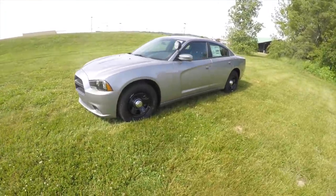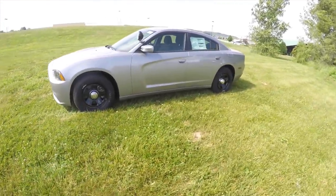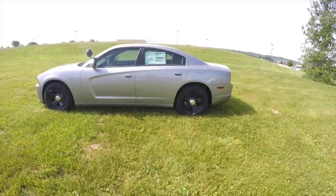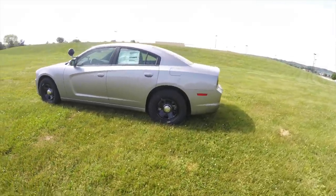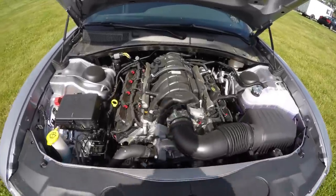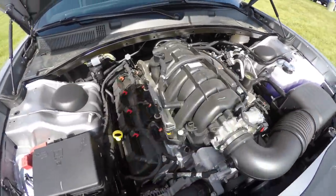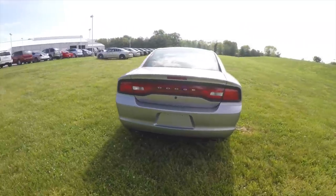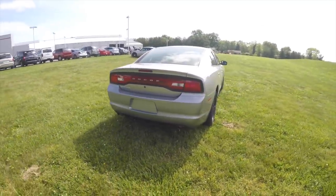This Charger is in Billet Silver Clear Coat Metallic. It has the black heavy duty cloth interior. It is rear-wheel drive powered by a 5.7 liter Hemi V8 engine with heavy duty cooling and heavy duty electronics. It is mated to a 5-speed automatic transmission.